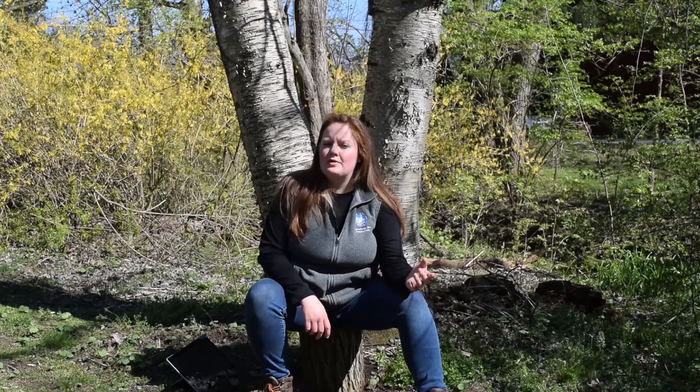But who eats the spring peepers? When they're tadpoles, think about the other critters that share their vernal pool with them. Things that predate on tiny tadpoles include underwater insects, beetles, frogs, and even salamanders. Once they metamorphose into frogs, spring peepers are really well camouflaged. But they still become a snack for things like snakes, salamanders, large predaceous insects, skunks, owls, and other birds of prey.